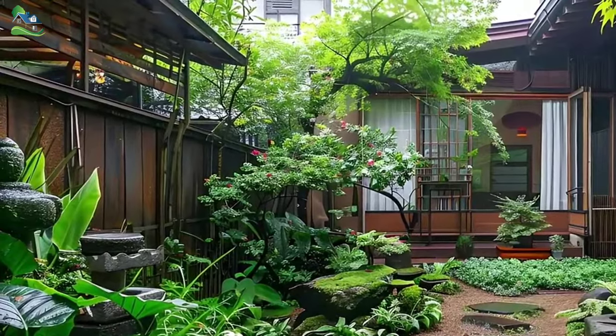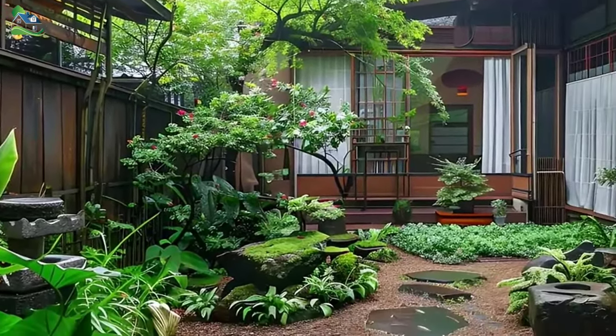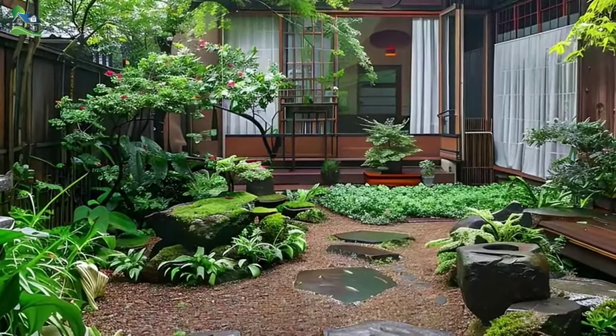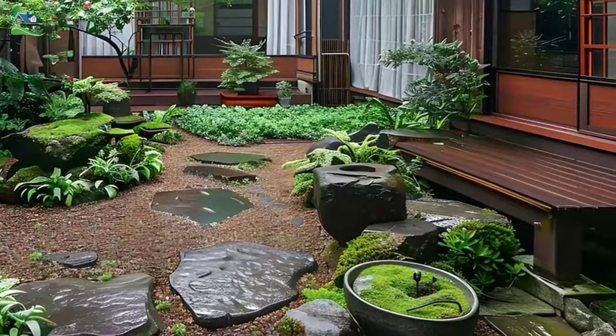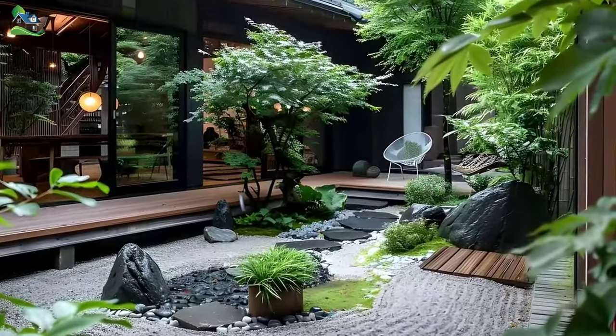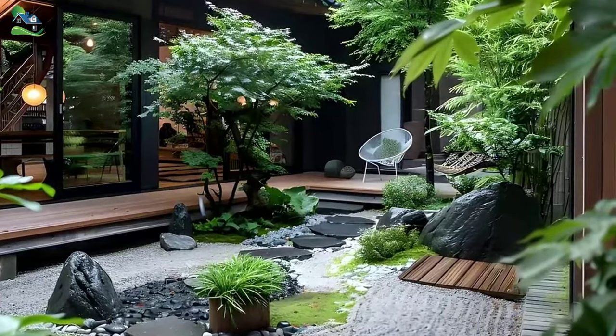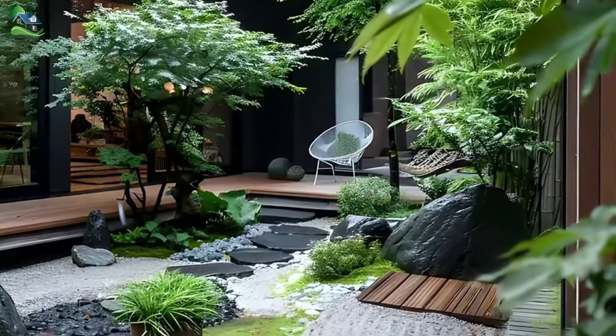Whether you seek a peaceful retreat from the demands of everyday life, or a space to reconnect with your inner self, the Scenic offers a restorative experience like no other. It is a testament to the enduring beauty of Japanese garden aesthetics, and a reminder that even in the most unlikely of settings, a sanctuary can be crafted where the soul can find solace and rejuvenation.